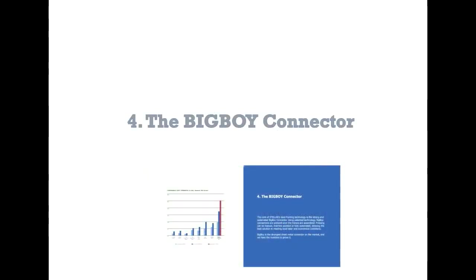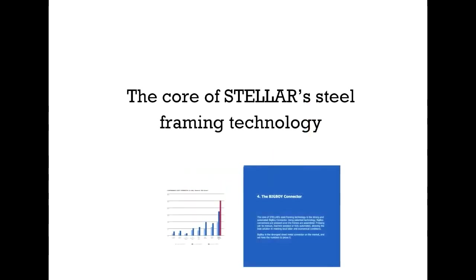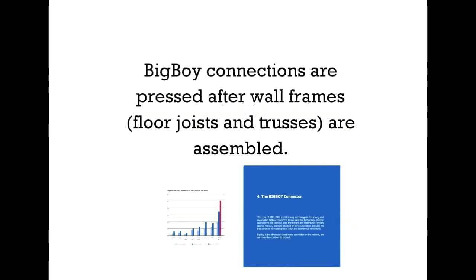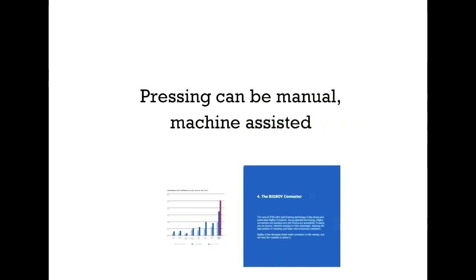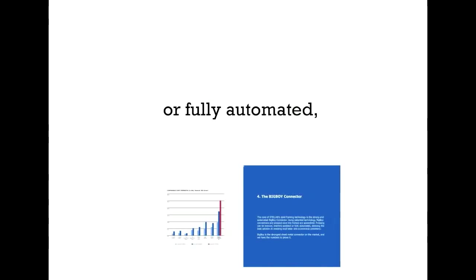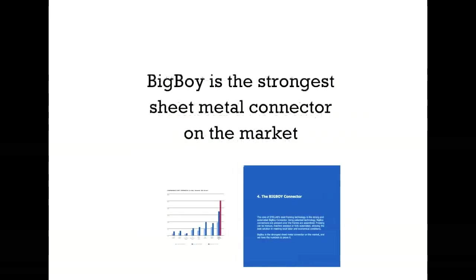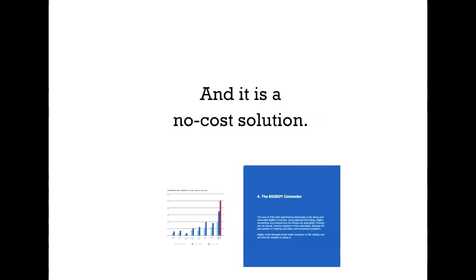Fourth, the Big Boy Connector. On the graph in red, we can see that the Big Boy Connector is an industry leader. The core of Stellar's steel framing technology uses patented technology. Big Boy Connections are pressed after wall frames, floor joists, and trusses are assembled. Pressing can be manual, machine-assisted, or fully automated, allowing for the best solutions and meeting local conditions. Big Boy is the strongest sheet metal connector on the market, and we have the numbers to prove it. And it is a no-cost solution.